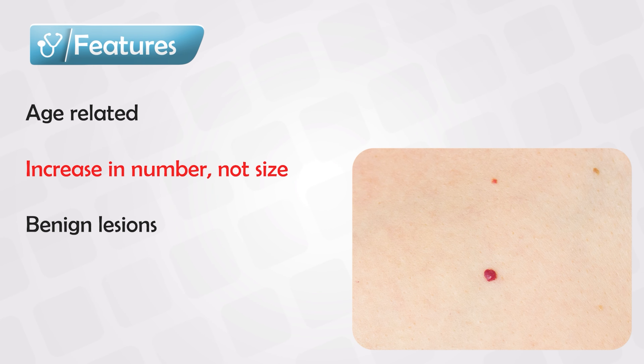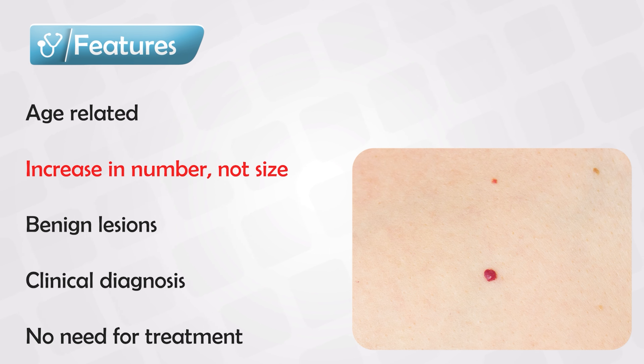These are not dangerous and they are not cancerous, and they're also not linked to any known diseases. So if you see them, you should not screen the patient for any other condition. The diagnosis is made clinically — there is no need for any biopsy or any other testing.